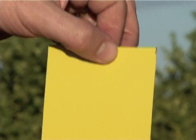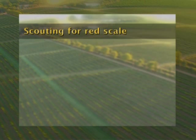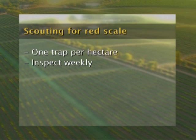As with thrips, sticky traps can also be used for monitoring red scale. These can be white, transparent, or the same yellow traps used for thrips. However, for red scale, a pheromone dispenser must be placed onto the trap and replaced every few weeks. Traps should be hung at a density of one per hectare and inspected weekly.